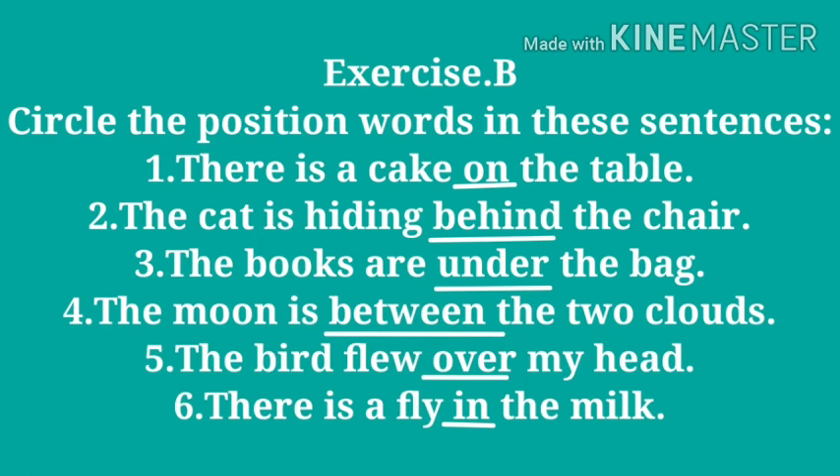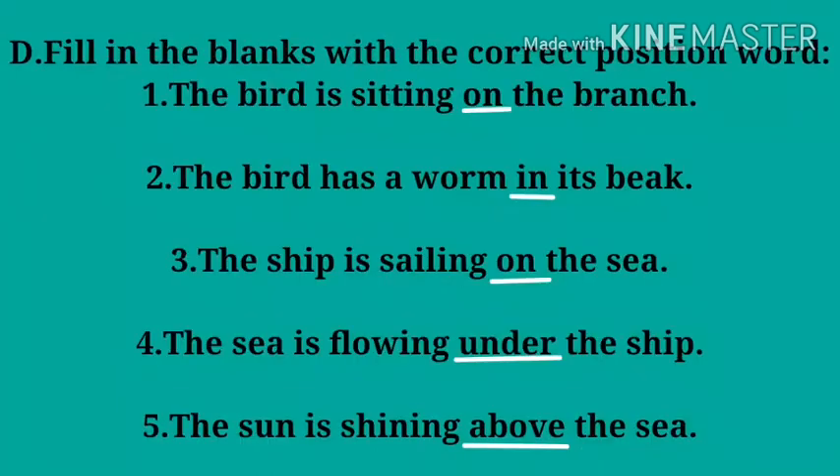Number five: the bird flew over my head — here 'over' is the position word. Number six: there is a fly in the milk — here 'in' is the position word.